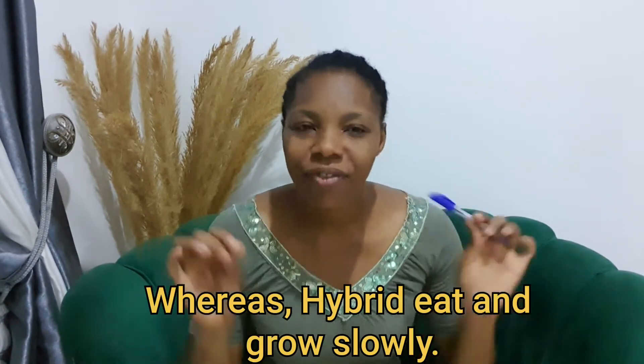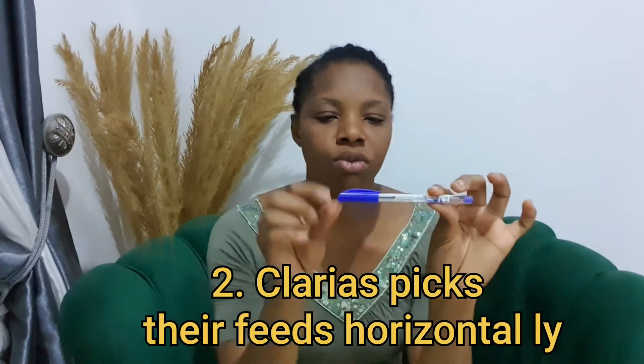Clarias grow very, very fast — they eat fast. Once you throw feed into the pond, they will rush it. But hybrid are lazy to eat; when you throw in food they will eat sluggishly, as if they are not hungry. That is why Clarias grow faster and hybrid don't. As a beginner, if you want to start rearing catfish, go for Clarias because that will give you fast results. I'm going to use this biro to illustrate — that is how you can identify them in water. They eat horizontally, so you can see their body on top of the water as they eat.